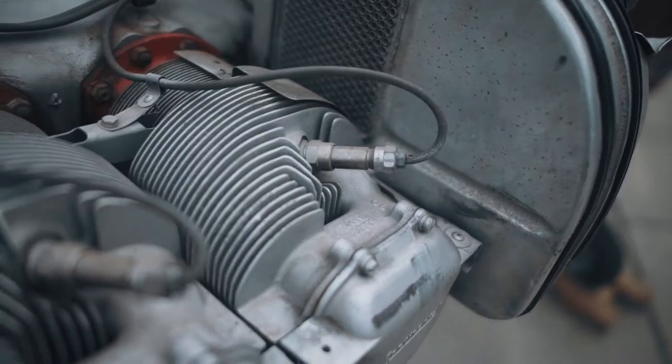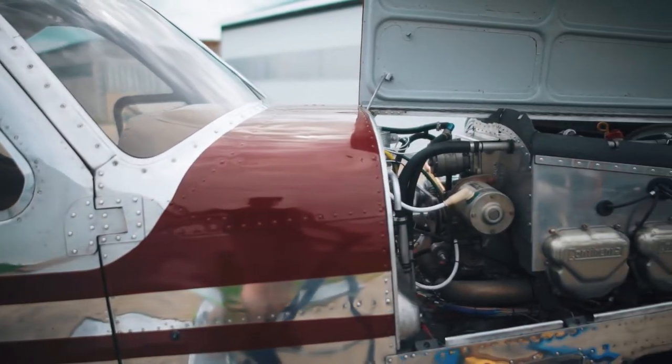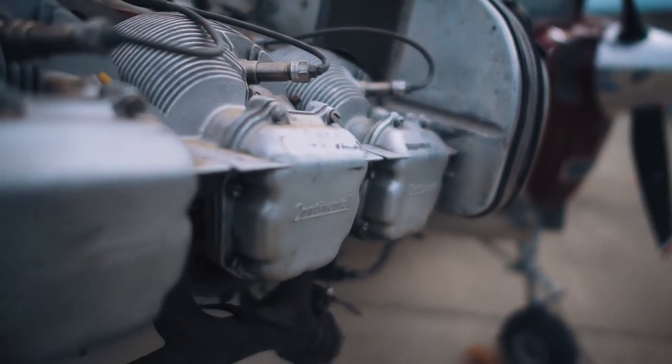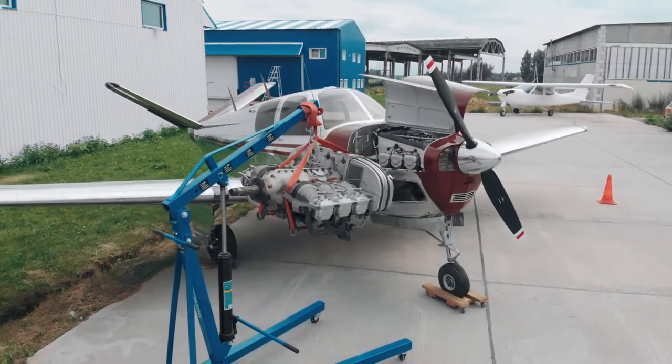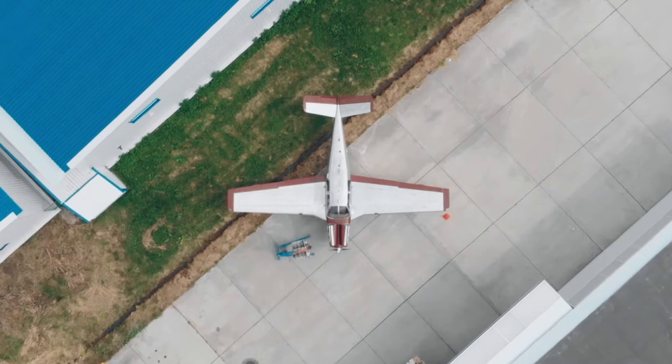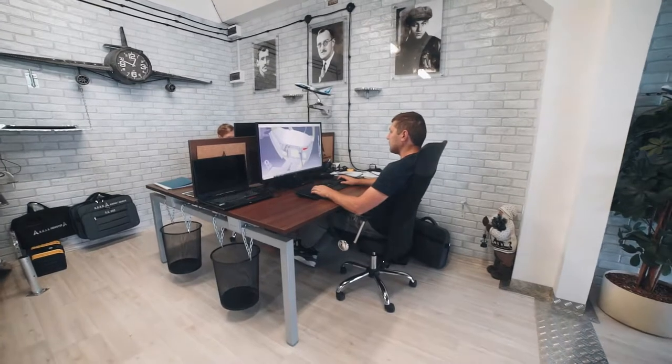After replacing the powerplant, which also included carrying out all the necessary modifications in the engine compartment and the powerplant control systems, our B-35 Beechcraft Bonanza was effectively transformed into the H-35 version.